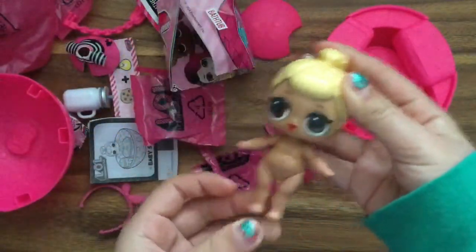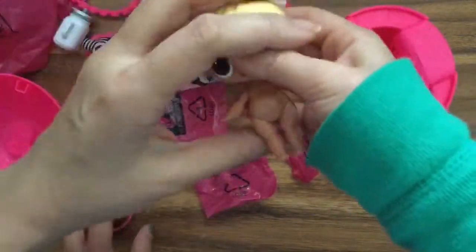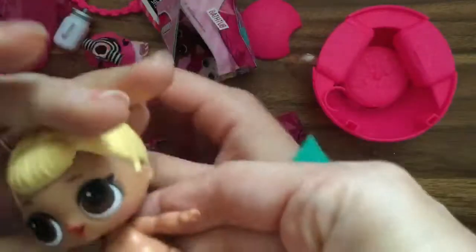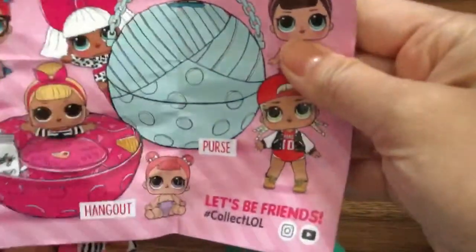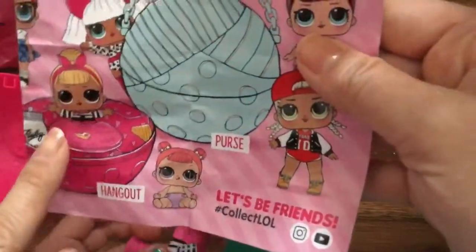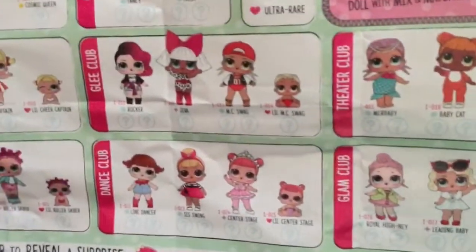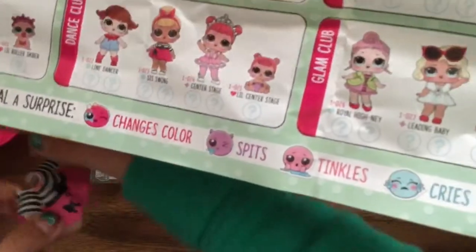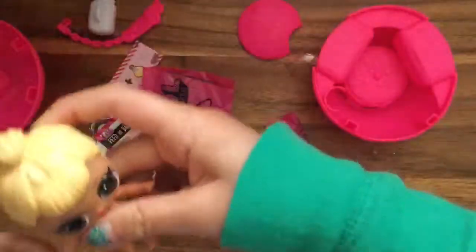So how do we figure out what she does? Does she pee? No, you have to fill the bottle with water and give it to her. Oh, well then she probably pees, right? No, she could spit — color change or whatever. Let's go fill it with water and then while we do that, assistant number two will open up the second ball.